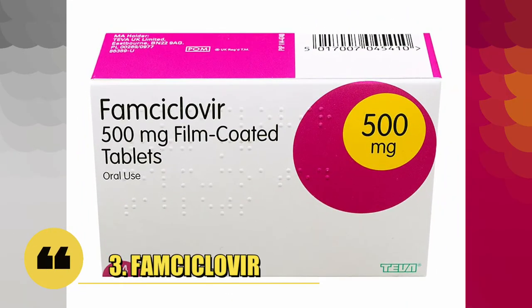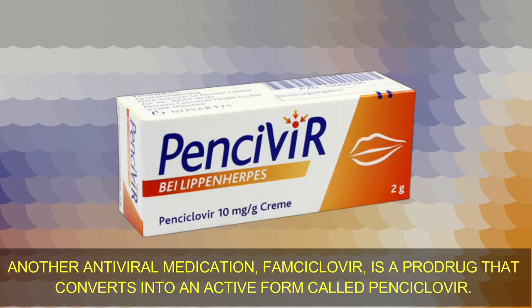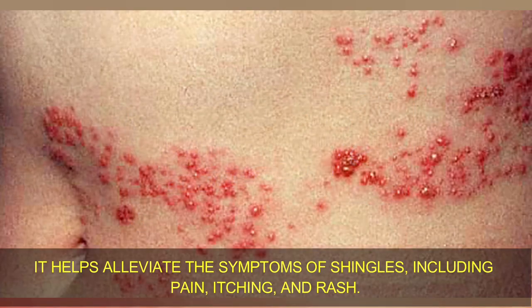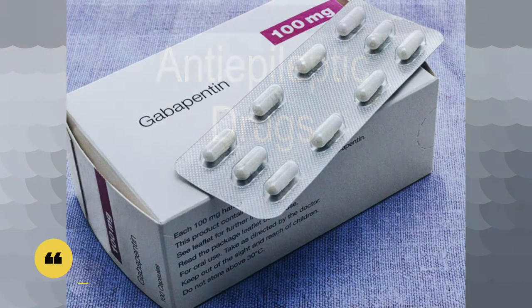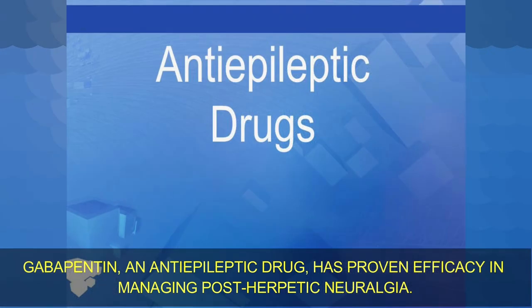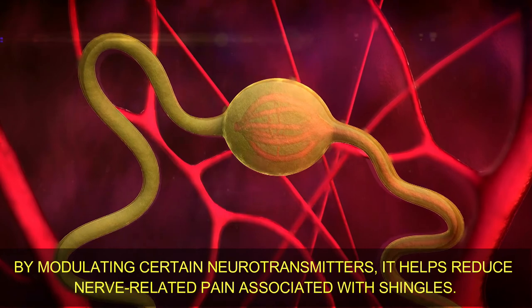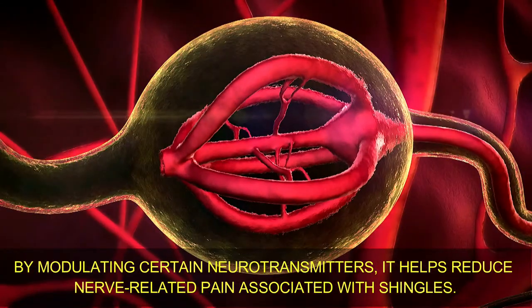Number 3: Famciclovir. Another antiviral medication, famciclovir is a pro-drug that converts into an active form called penciclovir. It helps alleviate the symptoms of shingles including pain, itching, and rash. Number 4: Gabapentin. Gabapentin, an anti-epileptic drug, has proven efficacy in managing post-herpetic neuralgia. By modulating certain neurotransmitters, it helps reduce nerve-related pain associated with shingles.